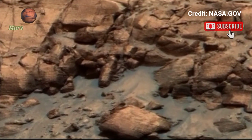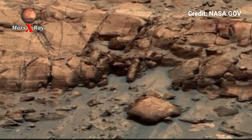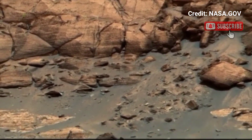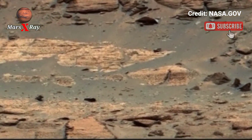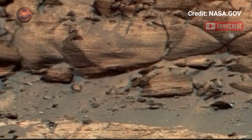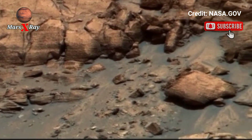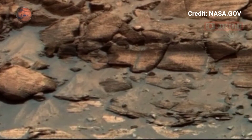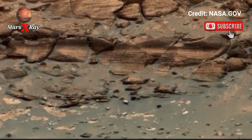NASA's Perseverance Rover has once again amazed the world with a stunning panoramic video of the Martian surface. The latest image captured vast rugged terrain filled with rock formations and endless reddish sands. The high resolution panorama reveals distant hills and shadows dancing under the dim Martian sunlight. Every inch of this landscape speaks of ancient secrets and geological wonders.